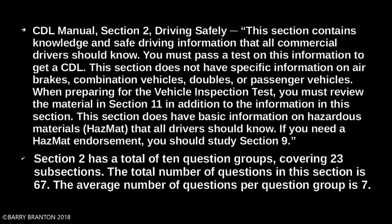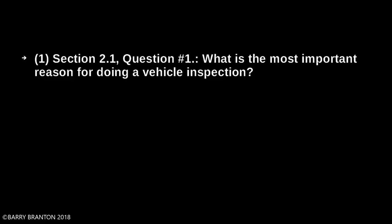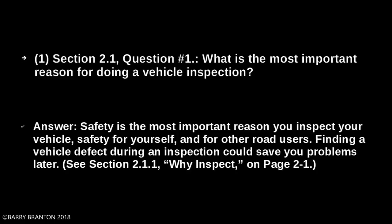Group A, 11 questions. This is Section 2.1, Vehicle Inspection. What is the most important reason for doing a vehicle inspection? Safety is the most important reason you inspect your vehicle — safety for yourself and for other road users. Finding a vehicle defect during an inspection could save you problems later.